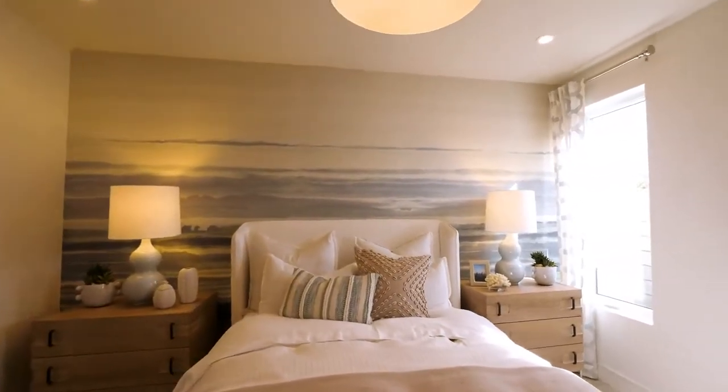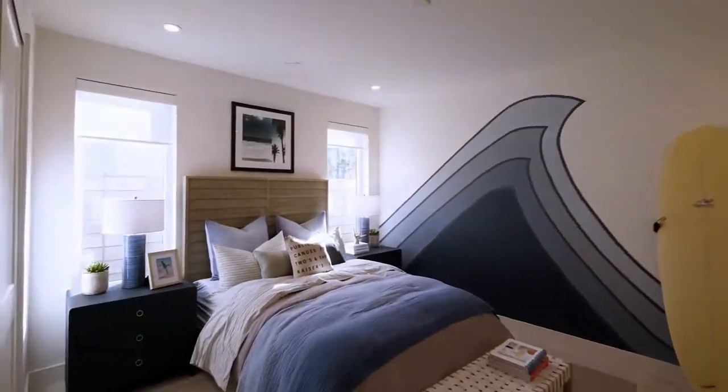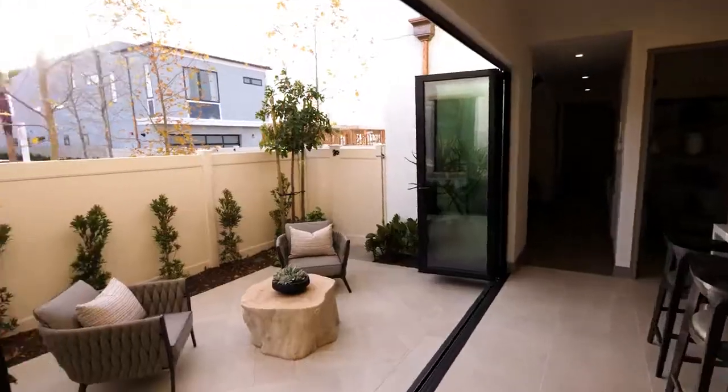The homes are two stories and range from 3,100 to 4,600 square feet with three to five bedrooms and three and a half to five and a half baths, with two and three car garages.